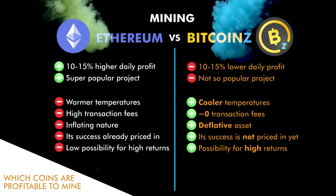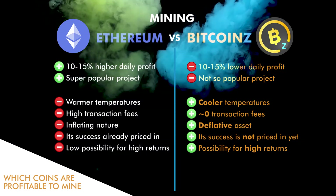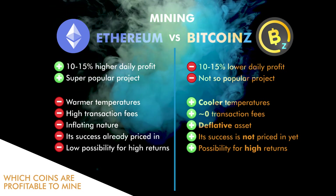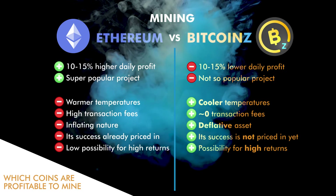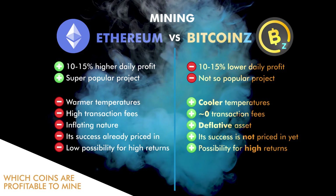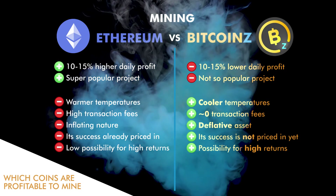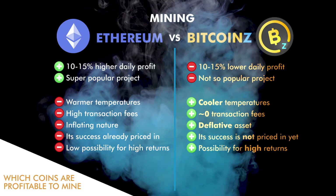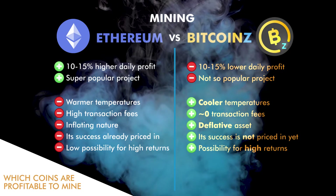A further positive point for Bitcoin Z is that it is a deflationary digital asset with a fixed maximum supply of coins, while Ethereum is not — it has an infinite maximum supply. Finally, the success of Bitcoin Z is not yet priced in by the market, so there is a huge possibility for high returns, in contrast with Ethereum, which has very low possibility for high returns from this point.